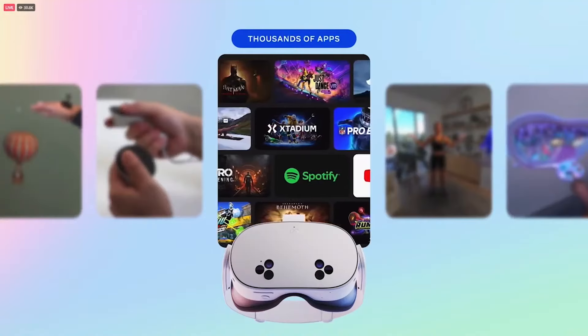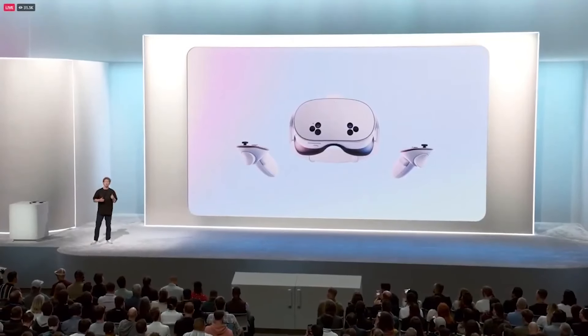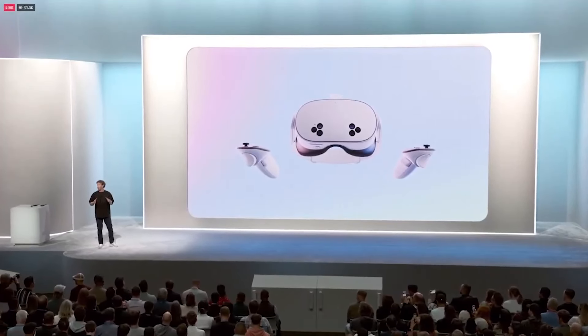Gaming, social, fitness, watching videos, productivity, and more. However, we optimized the whole system a lot. We swapped out the pancake lenses for Fresnels. And with all of that, we were able to drop the price by $200.